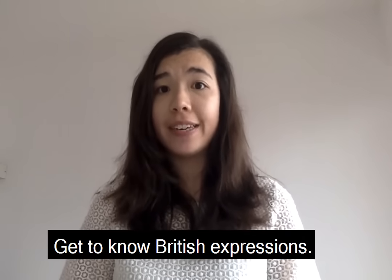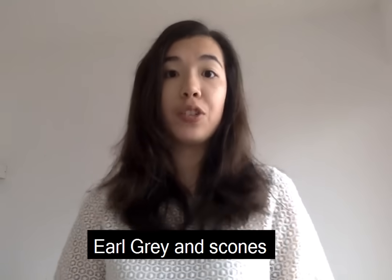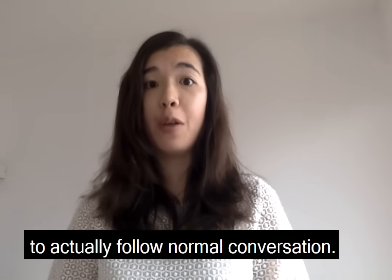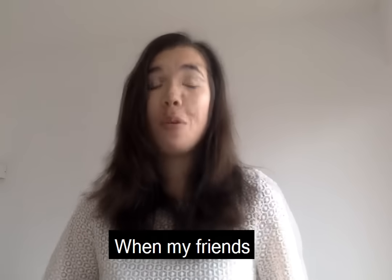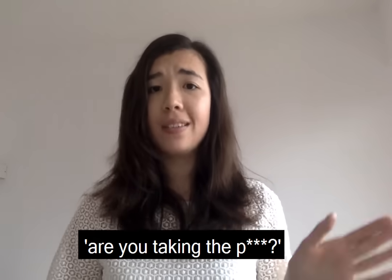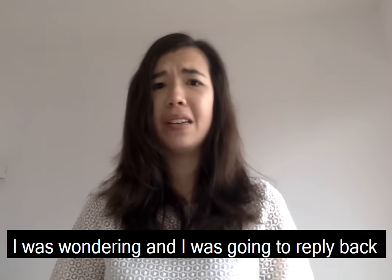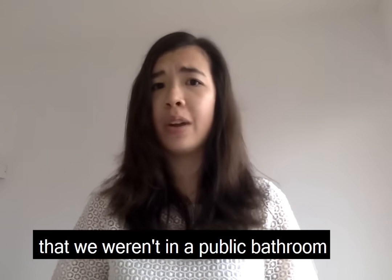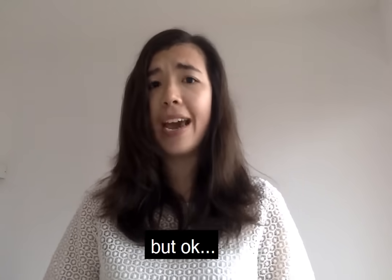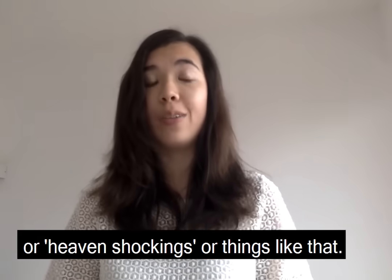Tip number four: get to know British expressions. Little did I know I actually had to extend my vocabulary to more than just 'old grey' and scones to follow normal conversation. When my friends — big shout out to them — mentioned 'are you taking the mickey?' for the first time, I was quite shocked. I was going to reply that we weren't in a public bathroom. Or hearing 'blimey' for the first time, or 'gutted' — things like that.